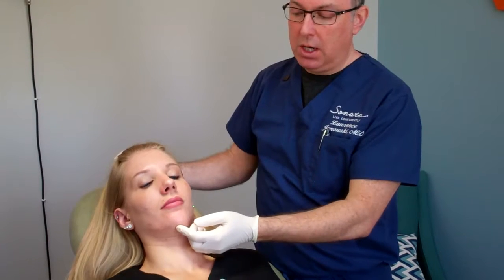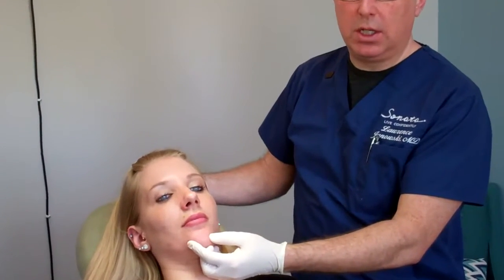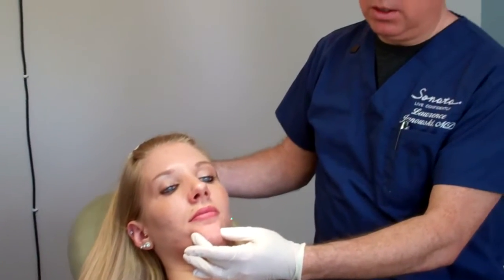In Christina's case, we have a little bit of retraction here, so I'm just going to use a little bit of Restylane Lift. It's very easy. We're just going to create a little bit more projection of the chin very easily with a filler, and that will create a little more symmetry to the face and a little bit more projection. So it's very easy and I'll show you in just a minute.